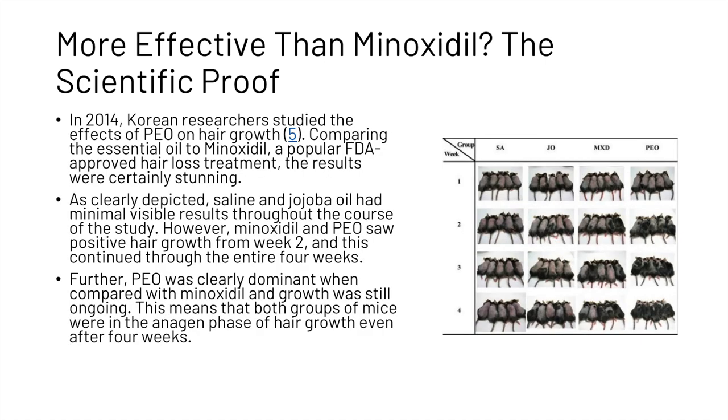Saline and jojoba oil had minimal visible results throughout the course of the study, as we can see in these images. However, minoxidil and peppermint oil both showed positive hair growth from week two, and this continued through the entire four weeks. Furthermore, peppermint oil was clearly dominant when compared with minoxidil, and growth was still ongoing.